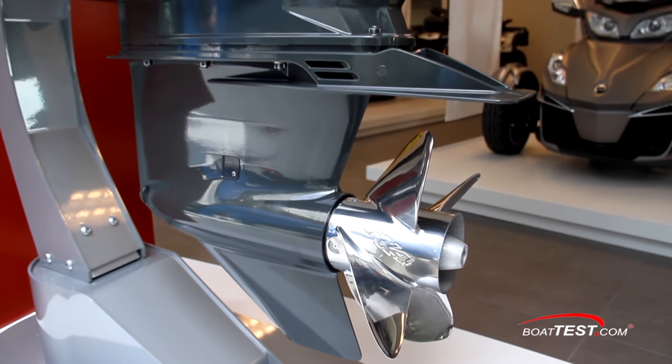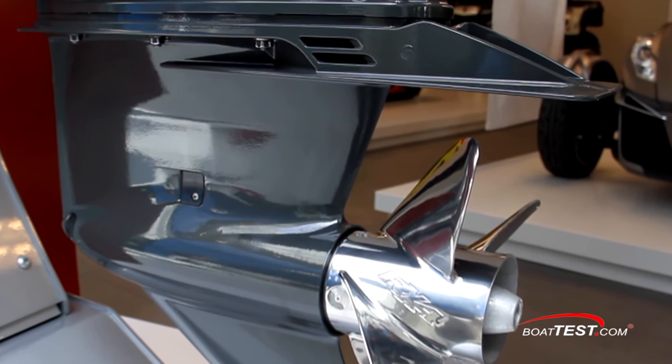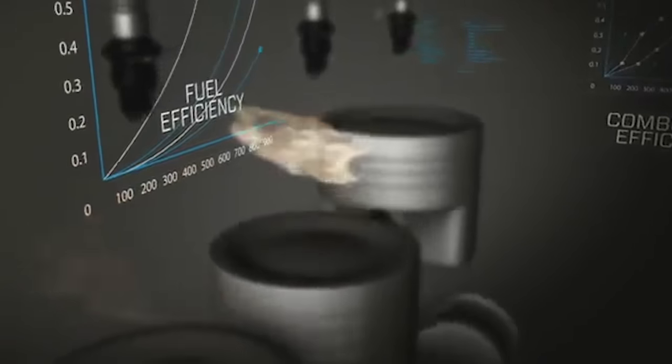With the electronic shifting, the digital controls at the helm can now have many more features, such as cruise assist, engine sync with multiple engines, and single-stick operations. And we also like the i-Trim that auto-trims the engine for optimum performance.